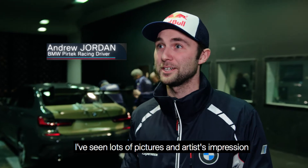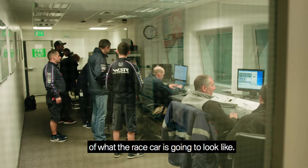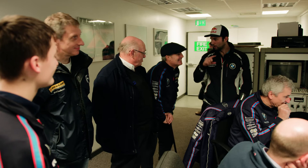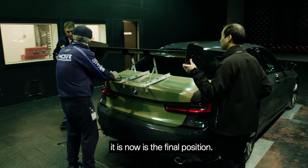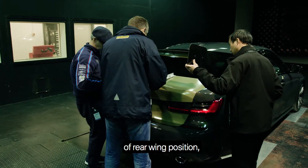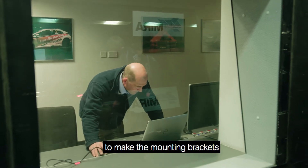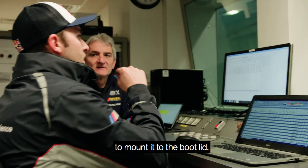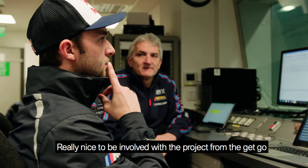First time seeing the new 3 Series in the flesh — we've seen lots of pictures and artists' impressions of what the race car is going to look like. We've finally decided on the final position after several different permutations of rear wing position. We'll then have enough information to make the mounting brackets to mount it to the boot lid. The rule is it must be maximum at roof line height.